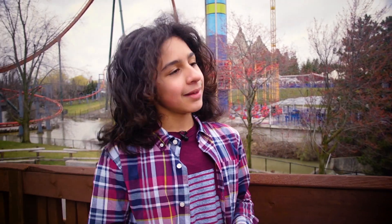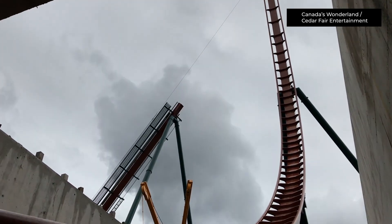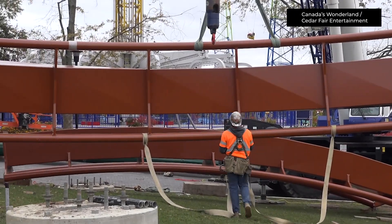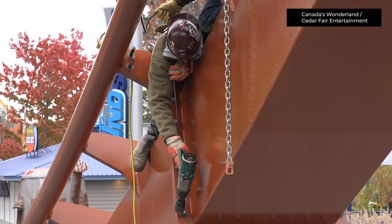How do you make a ride like the Yukon Striker, especially one that breaks so many records? A roller coaster is just like any other structure — whether it be a building, a bridge, or a tower, the same principles apply. One tricky part of the installation was setting the track elements inside the tunnel. I called it building a ship in a bottle — trying to get those pieces inside these little places without damaging anything or getting anybody hurt.